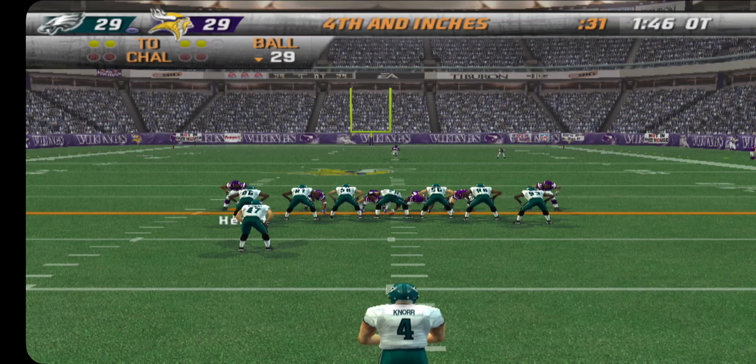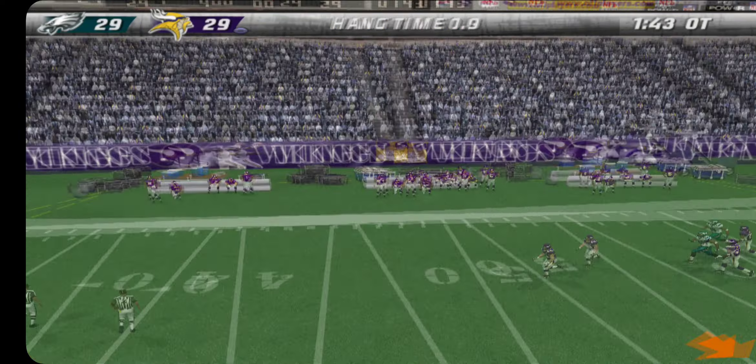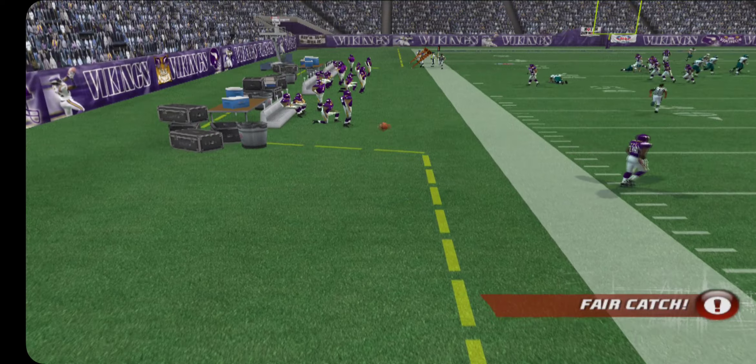Knorr is ready to punt this one away. McGee will go back to accept this punt and he signals for a fair catch.